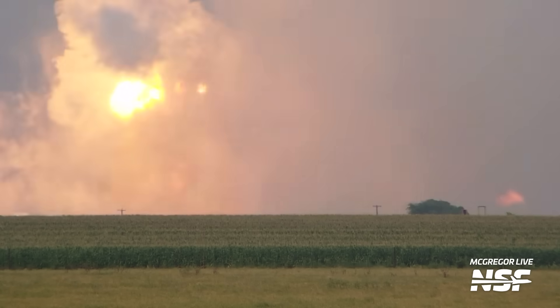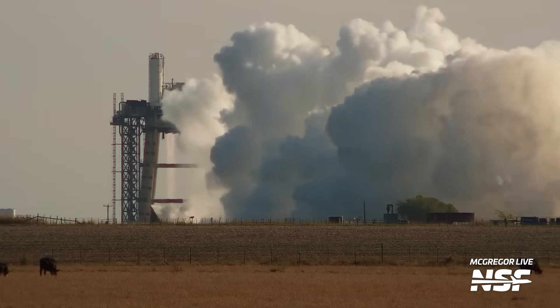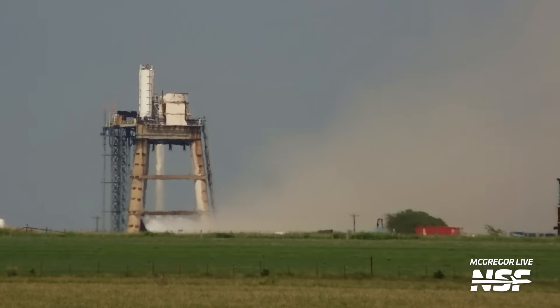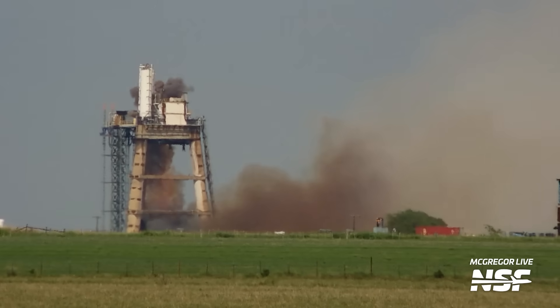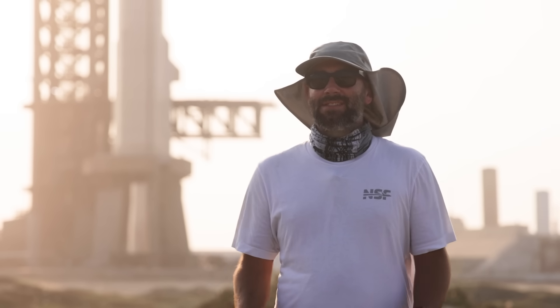We don't know the parameters from the test or what SpaceX was trying to test. SpaceX is known to not only perform safe verification tests at McGregor, but also tests that intentionally push the envelope of Raptor. In the absence of further details from SpaceX themselves, it's kind of hard to put in context exactly what we're seeing here. However, given the size of the explosion, even if they were testing this engine to destruction, I doubt they wanted things to get quite that spicy.